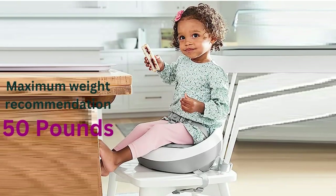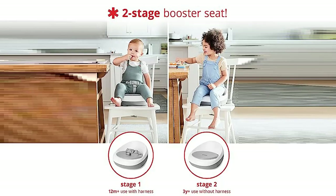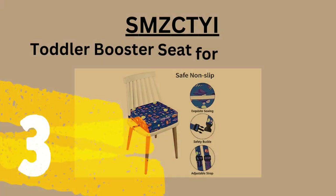Designed for two stages of use, from baby to toddler. The three-point harness keeps your youngest one secure, and it's easy to remove for older kids.